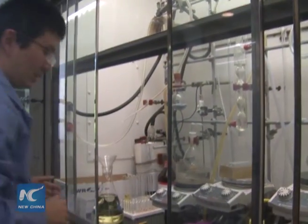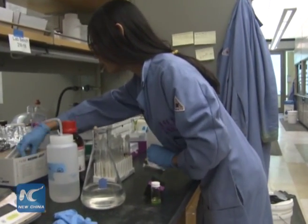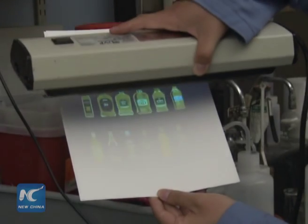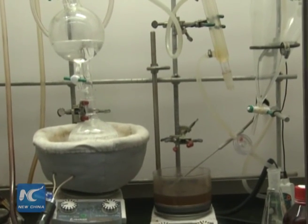Counterfeiters beware. Scientists Cheng Fengke and Shitsun Ho at Northwestern University have developed a multicolored watermark that only shows up under UV light — one that could stop counterfeit goods in their tracks.